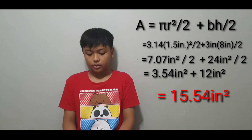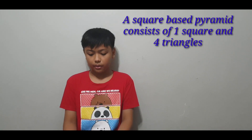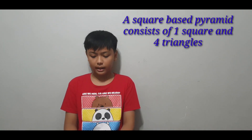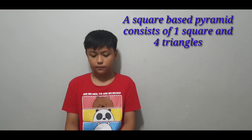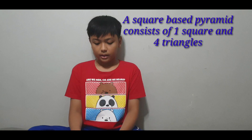Moving on to the next shape, which looks like a pyramid. It has 4 triangles and a square underneath. The triangle has a height of 12 yards and the square has a side of 11 yards. The area formula is base times height over 2, multiplied by 4 for the four triangles, added to the area of the square which is side squared.